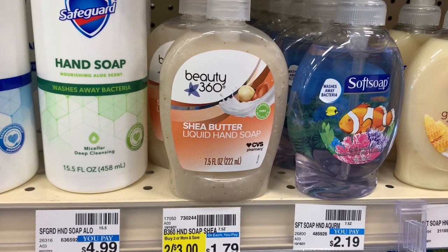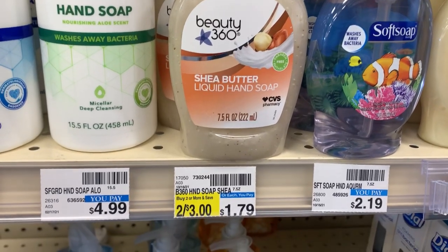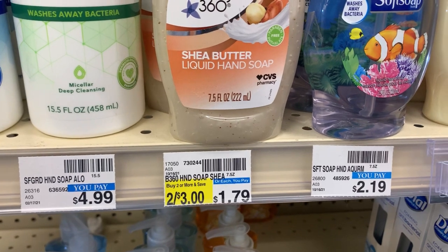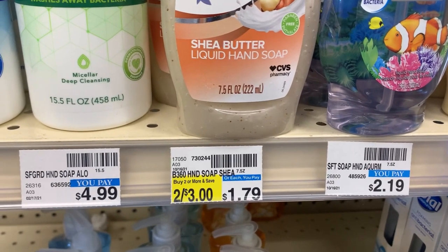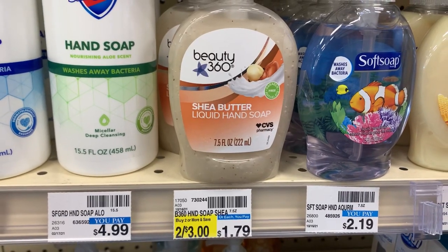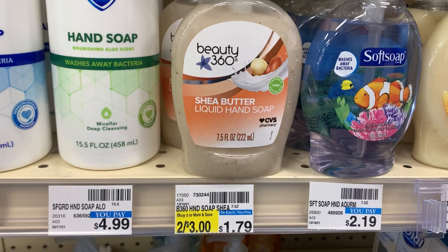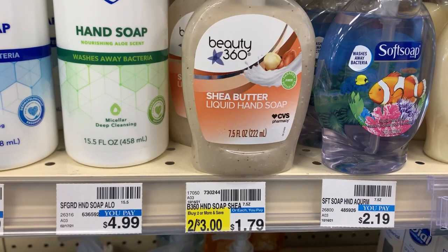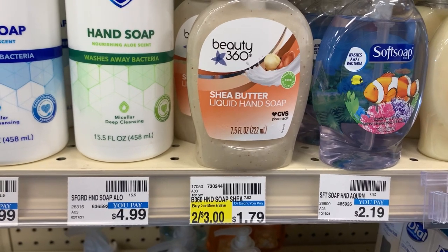This deal is also one that anyone can do — it does not require any coupons or CRTs. The 360 hand soap is on promotion this week: buy one get one 40% off. When you buy two you will get back a two dollar ECB. The total for both would be about two dollars and fifty cents, and after the two dollar ECB back, there will be 50 cents total, or 25 cents each.